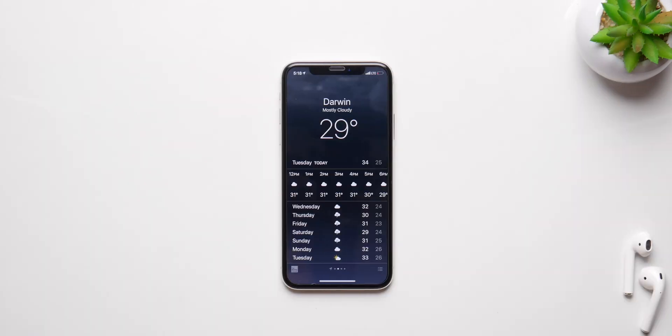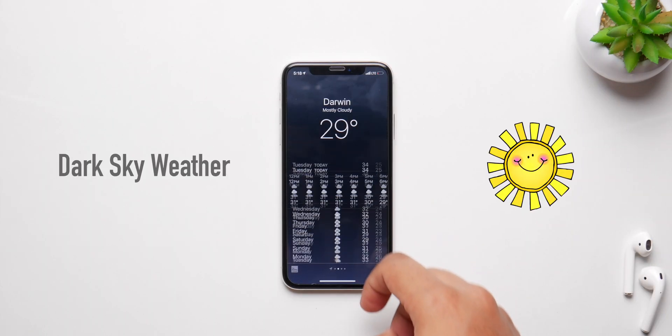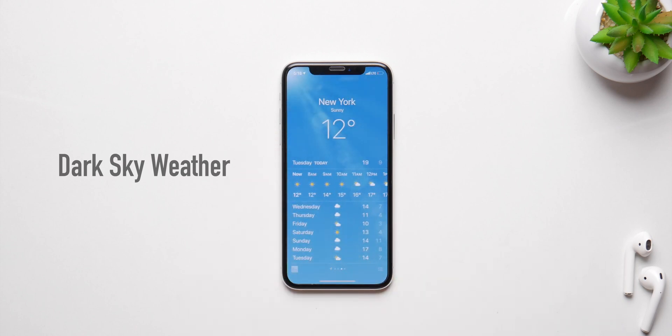Apple recently acquired Dark Sky Weather, deemed as one of the best weather applications, so you can expect iOS 14 to have a much better stock weather app with more accurate info.